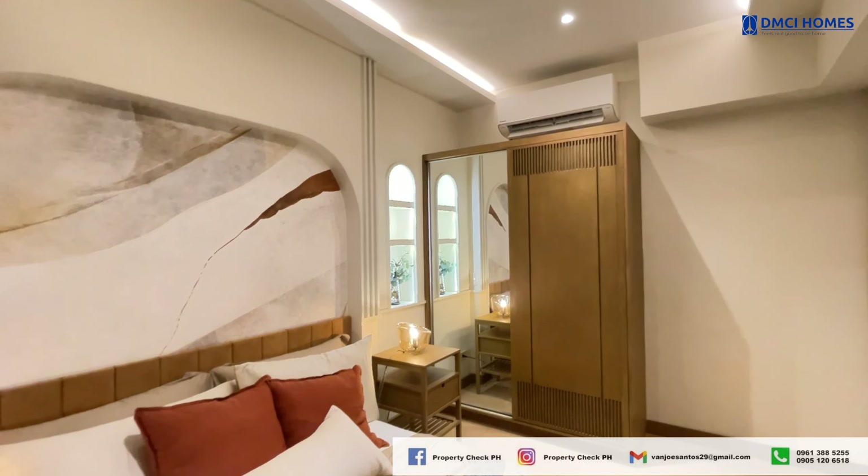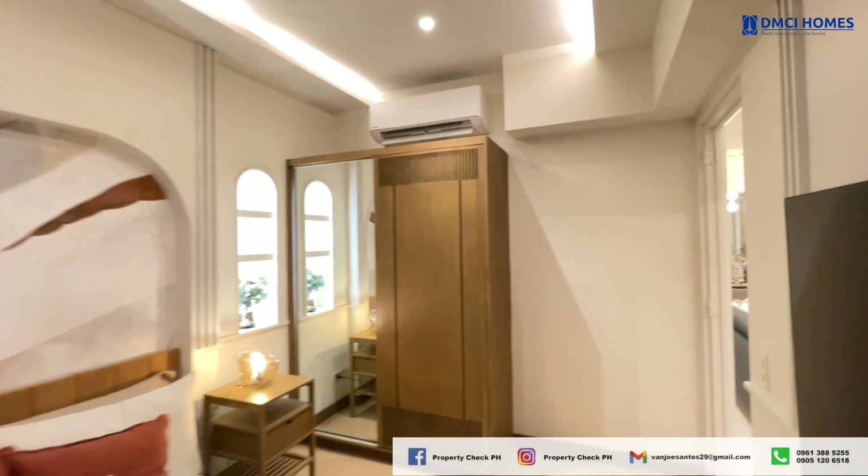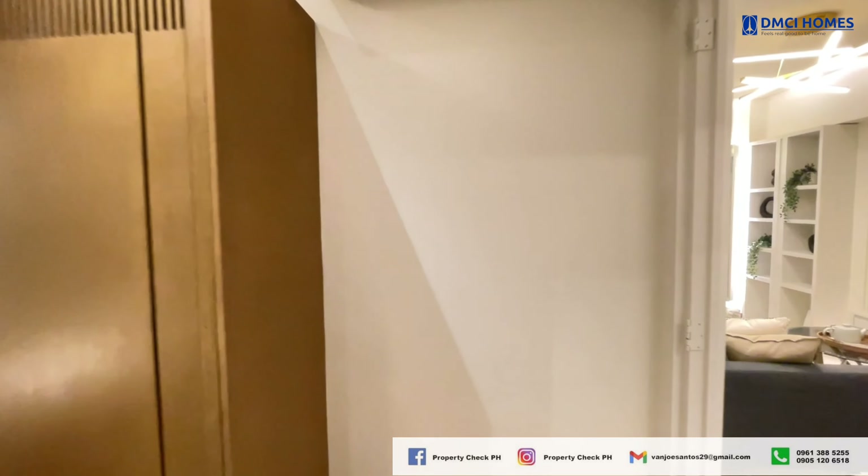So basically, this two-bedroom unit is designed with comfort and practicality in mind — perfect for modern living.